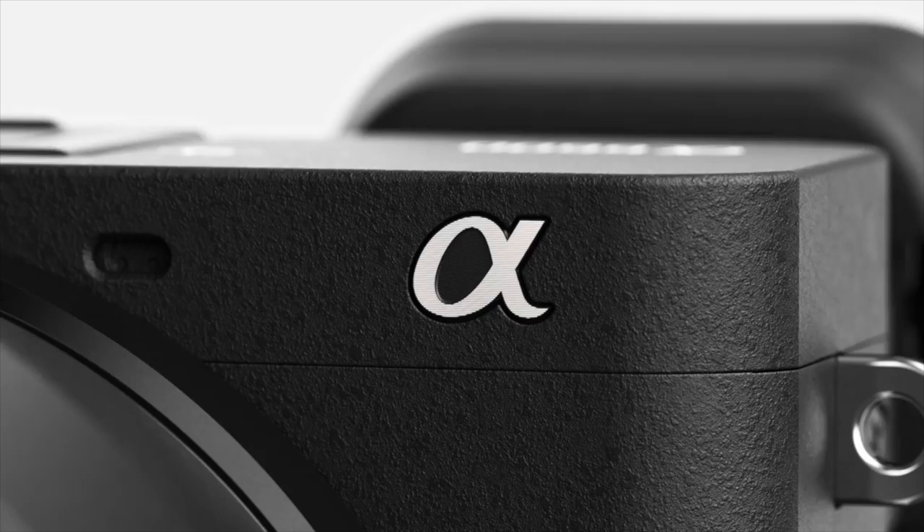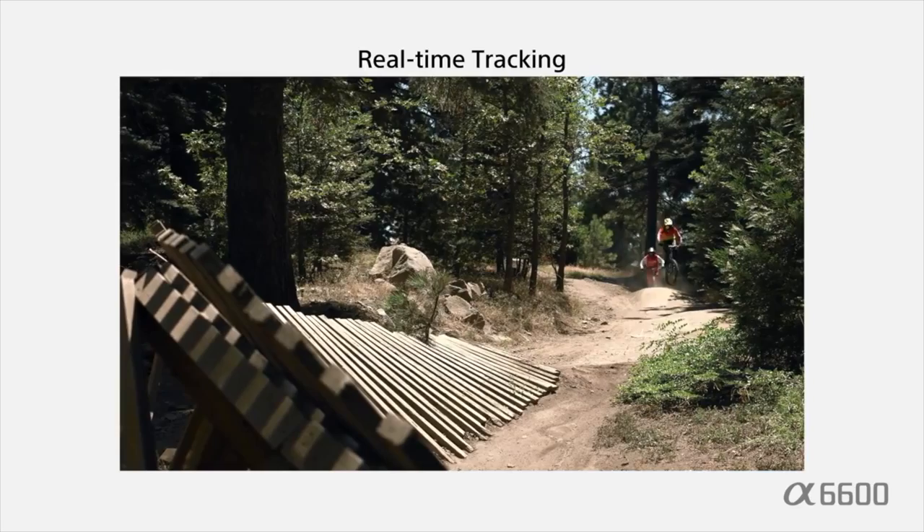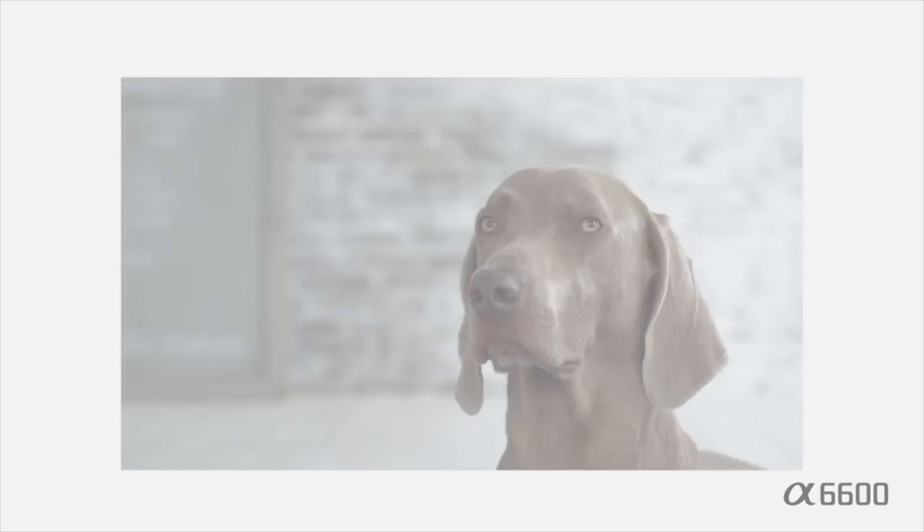Coming in at number 10, Sony's A6600. Sony's A6600 is the APS-C flagship and their best option to date. Released in the fall of 2019, it houses a 24.2-megapixel CMOS sensor, the Bionz X image processor, and 4K 30p and 1080p 120p video. It also has a 3-inch flipping touchscreen, image stabilization, weather sealing, log profiles, and headphone and microphone inputs. It uses Sony's latest 425-point hybrid AF system with 84% frame coverage.